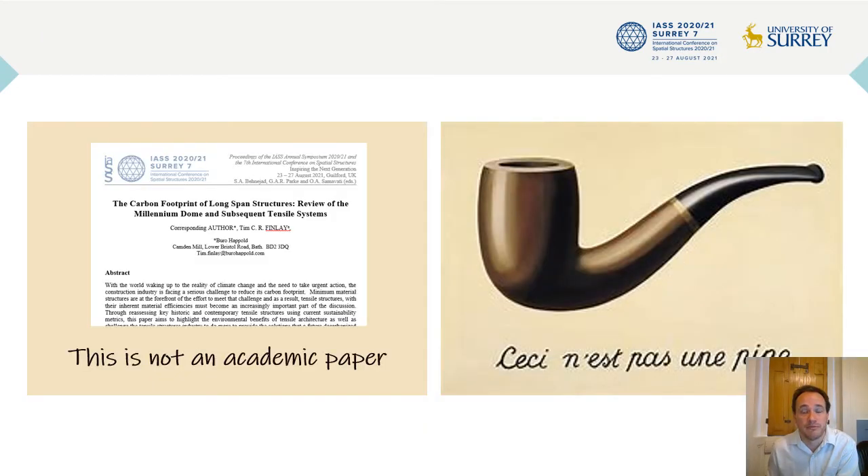Before I present some information in earnest, I need to own up. This may look like an academic paper, but this is not an academic paper. Many — probably all — of the numbers I present are approximations, so I hope you are able to take this for what it is and attempt to let some historic design data speak into today's conversation about limiting embodied carbon.